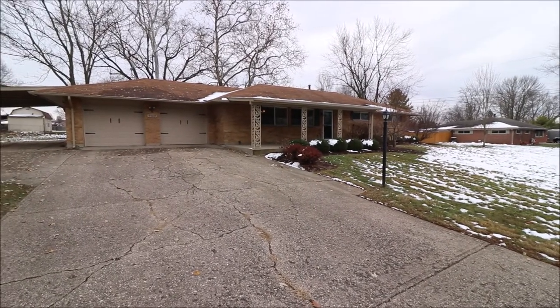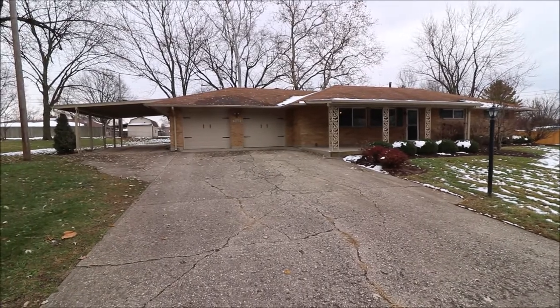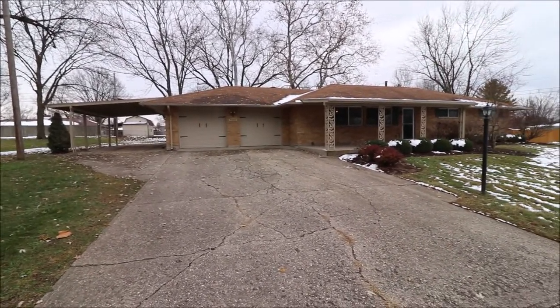Really nice layout inside — you've got an updated kitchen and updated baths, so let's go in and take a look.